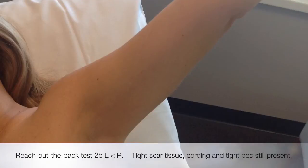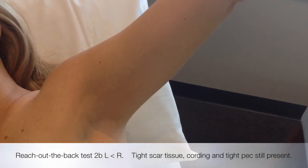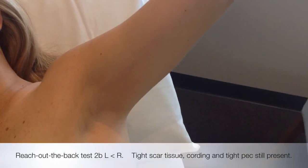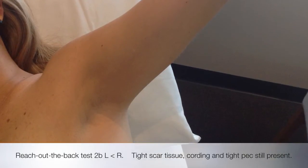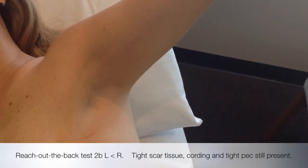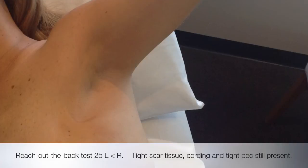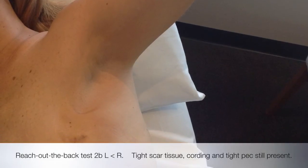Test 2B, which is reach out the back from a point of abduction, shows that there is still a restriction in range of movement when you compare the right arm with the left arm. We will continue using the same treatment protocol of low level laser, myofascial release, and scar tissue release on a six-weekly basis.